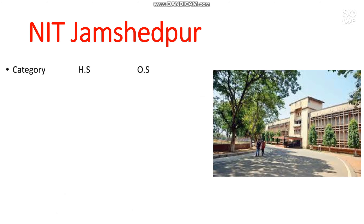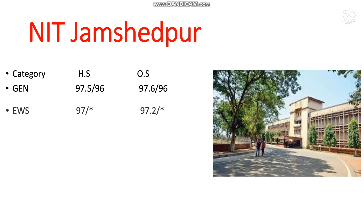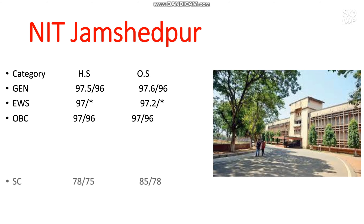The next one is NIT Jamshedpur. Here is the cutoff: General 97.6, EWS 97.2, OBC 97, SC 85, ST 88 percentile. You can check the female cutoff and home state cutoff by pausing the video.